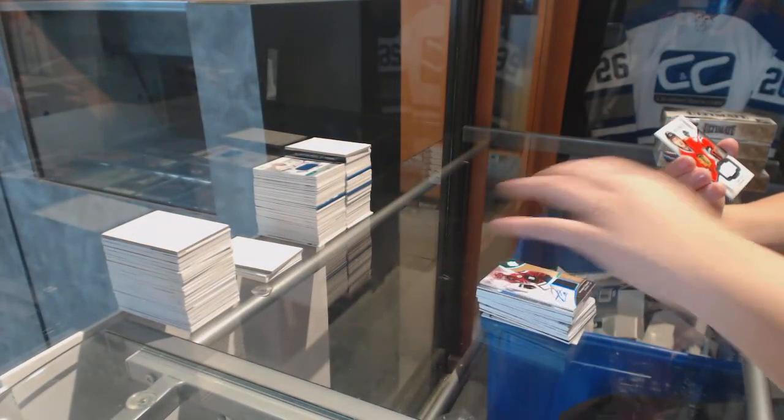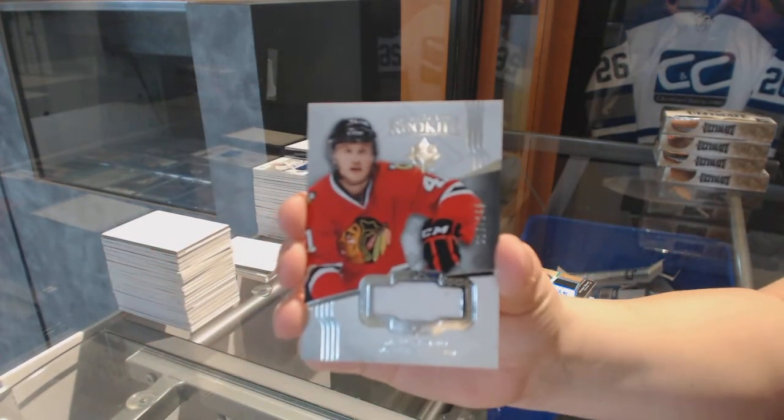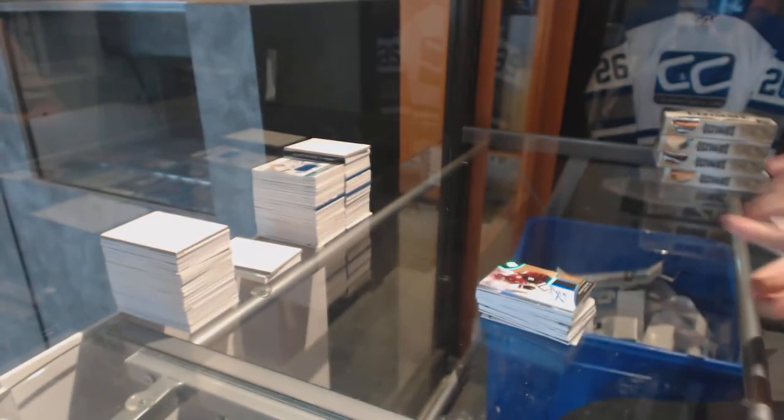And we've got a rookie jersey numbered to 299 for the Chicago Blackhawks, Mark McNeil. There we go — wrapping up with a Duclair and some mojo to close out the case break.